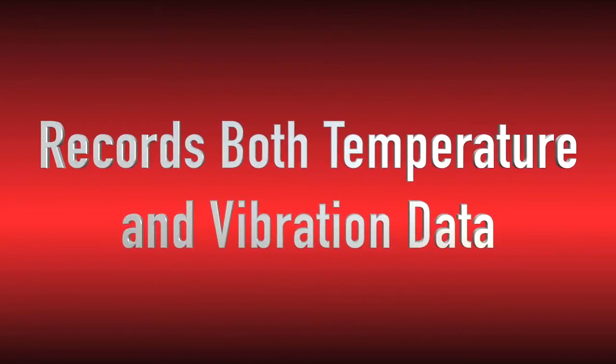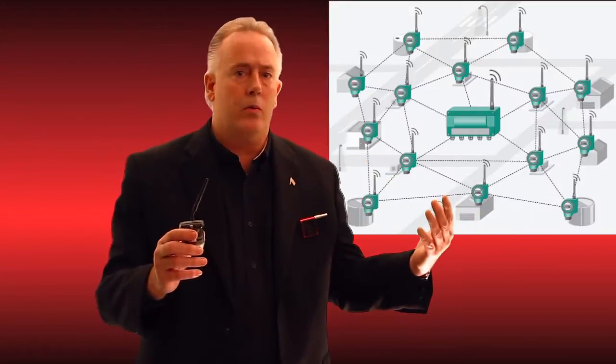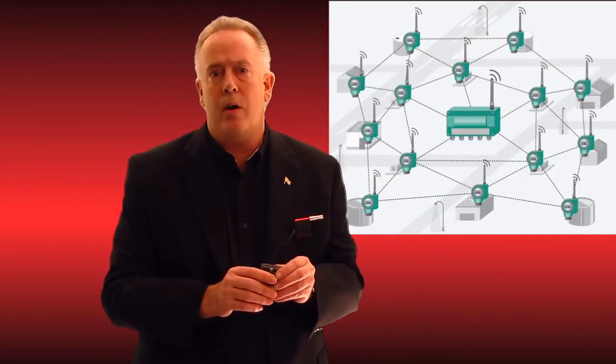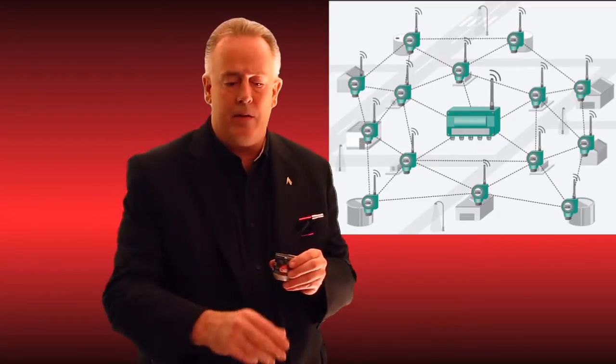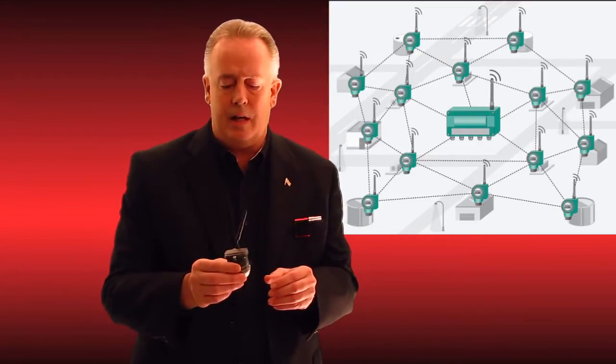This allows transmission directly to the web, to our web app, so that you can view all of the data on a machine without having to do route collection. It will also trend very nicely with all of our route collection data done on the manual wireless route device, which is our GTI accelerometer.